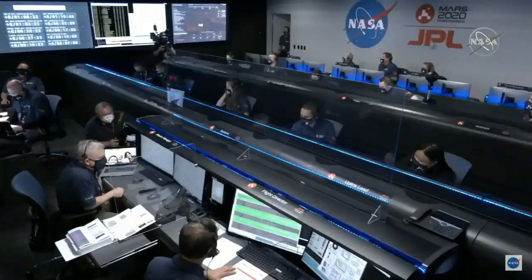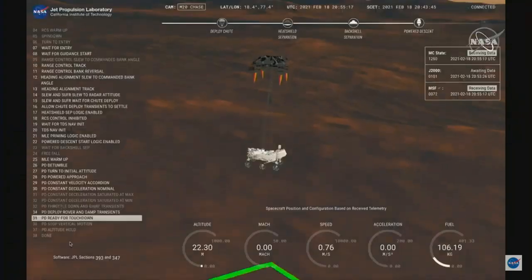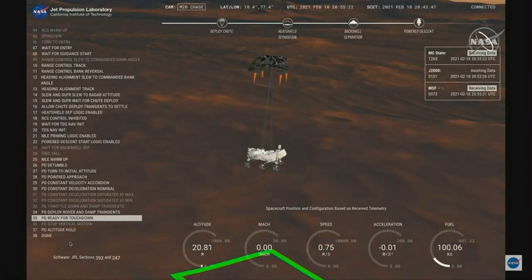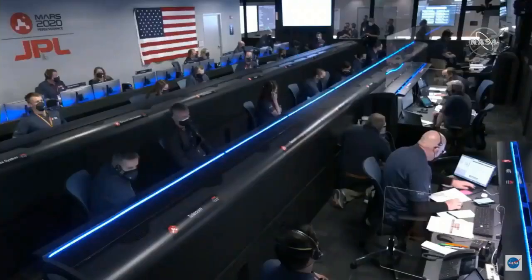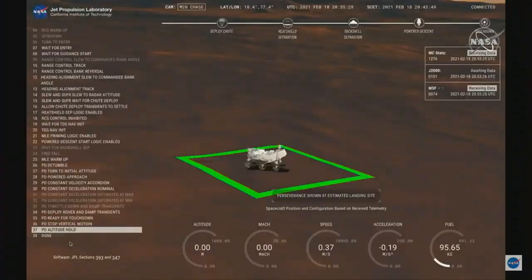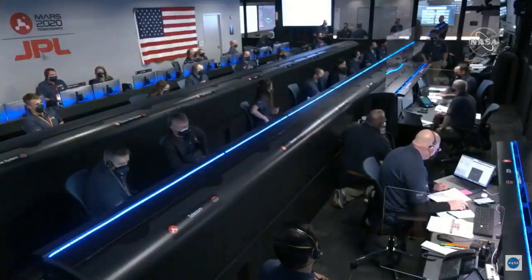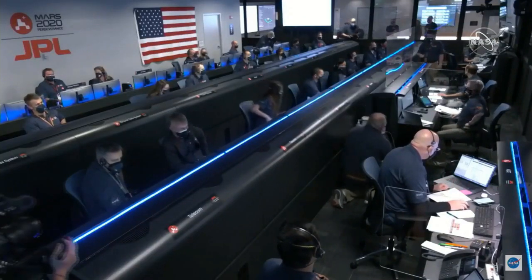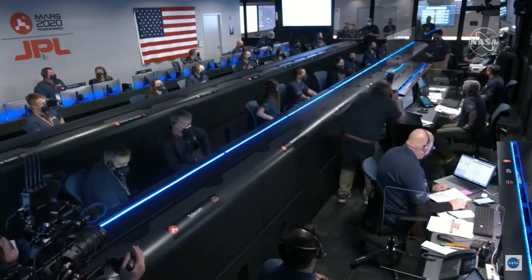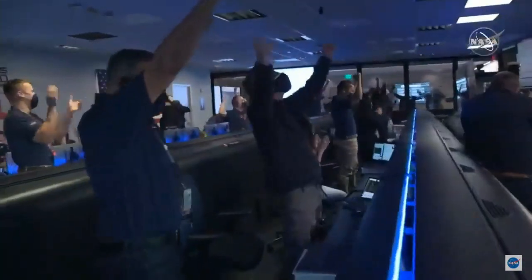We've lost direct-to-Earth tones, as expected. Sky crane maneuver has started. About 20 meters off the surface. We're getting signals from MRO. UHF is good. Touchdown confirmed. Touchdown confirmed — Perseverance safely on the surface of Mars.